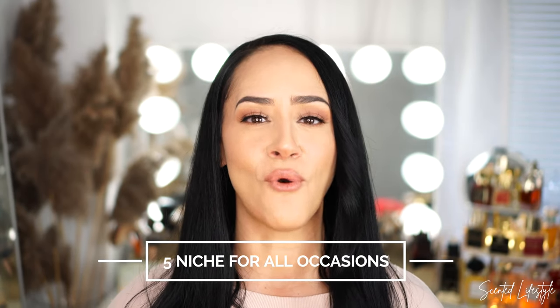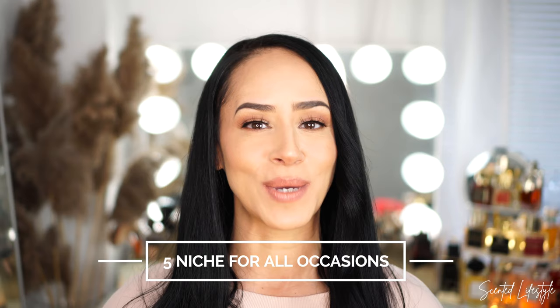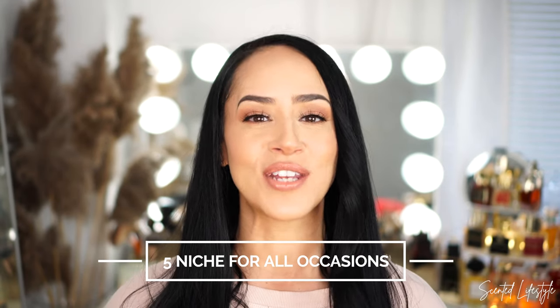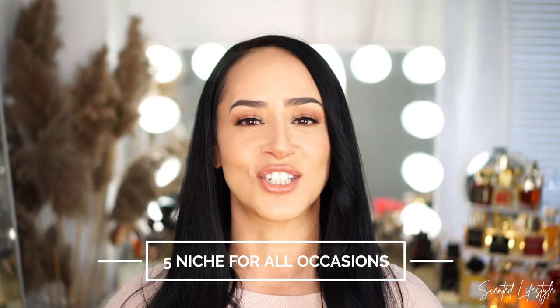Welcome back to my channel, thank you so much for clicking on today's thumbnail. Today I have the continuation of five fragrances that can cover all bases for the springtime. I already did my designer edition, which I'll link in the info box below, but today we're going to be covering the niche edition.